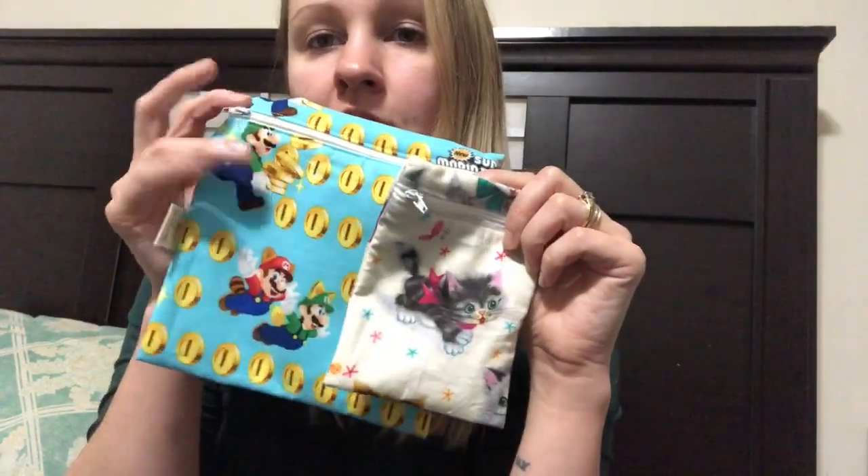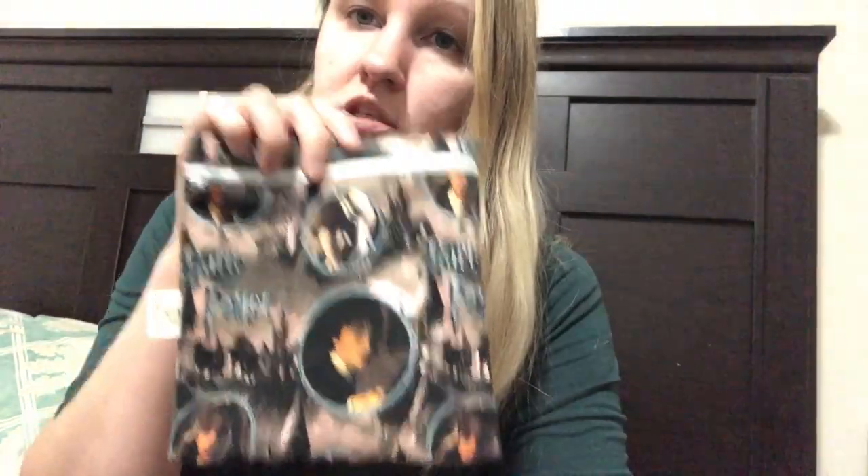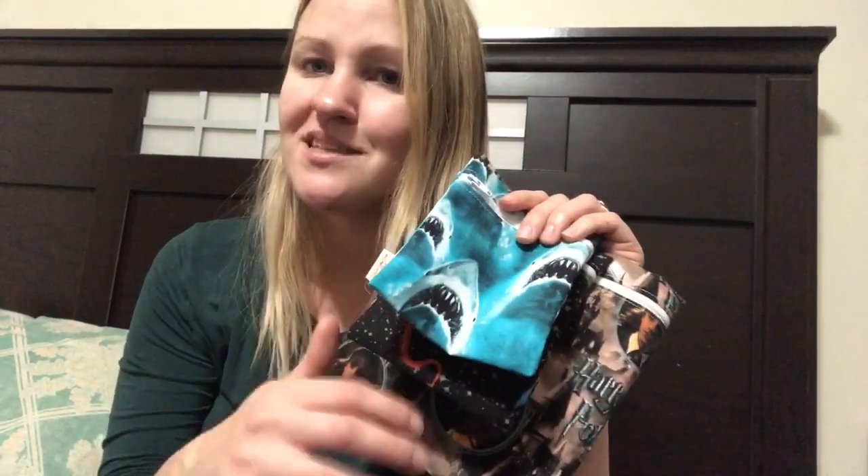They both also got some snack bags from the same local lady. Carter got a Mario snack bag — a slightly bigger one. I also got him a kitty snack bag. Isla got a Harry Potter one because she's really obsessed with Harry Potter, a dragon snack bag, and a shark one. There's no particular reason Isla got more than the other two — it was just that they had more patterns she liked, so I ordered more. There was also a deal for purchasing a certain amount of bags. These were about $3 or $4 a bag, which is amazing compared to brands like Bumpkins or Keepleaf.